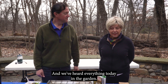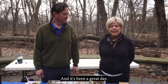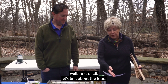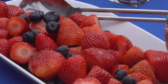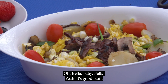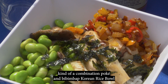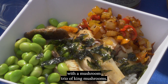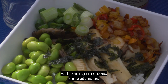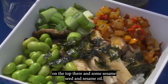We've heard everything today in the gardens — we've heard the birds, the trains, people talking. It's been a great day and the rain stayed away. Here's the food: we have some fruit — blueberries and strawberries — then eggs mixed with potatoes and cooked shiitake and baby bella mushrooms. And a combination poke and bibimbap Korean rice bowl with rice, a mushroom trio of king mushrooms, oyster mushrooms, and matake mushrooms, with green onions, edamame, sauteed onions and peppers, a little bit of seaweed on top, sesame seed and sesame oil.